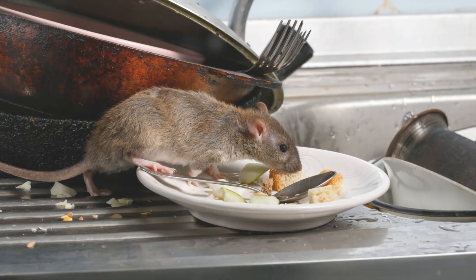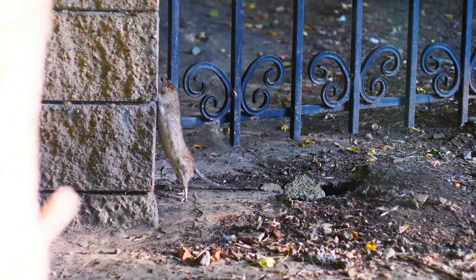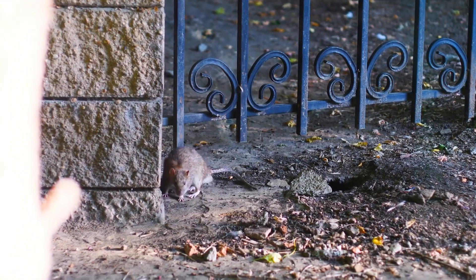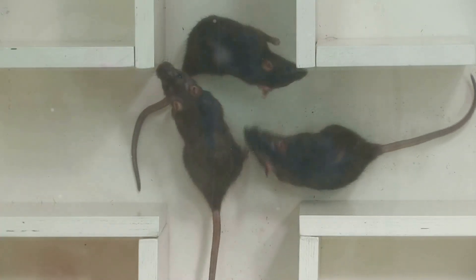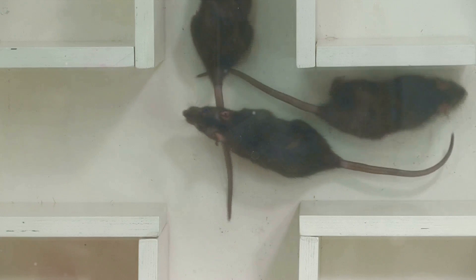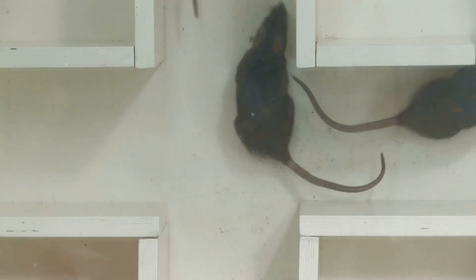While both species are omnivores, their dietary preferences differ slightly. Norway Rats exhibit a preference for proteins and carbohydrates — they'll happily chomp on meat, fish and various grains. Roof Rats, however, have a more vegetarian leaning, favouring fruits, vegetables and nuts, although they won't turn down the occasional insect or smaller rodent.